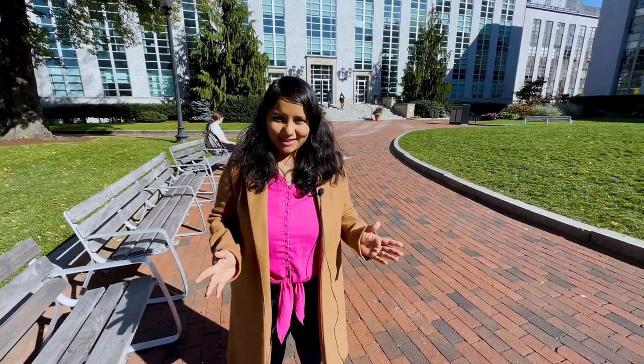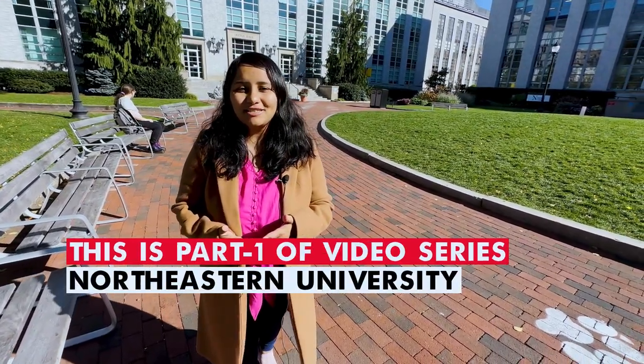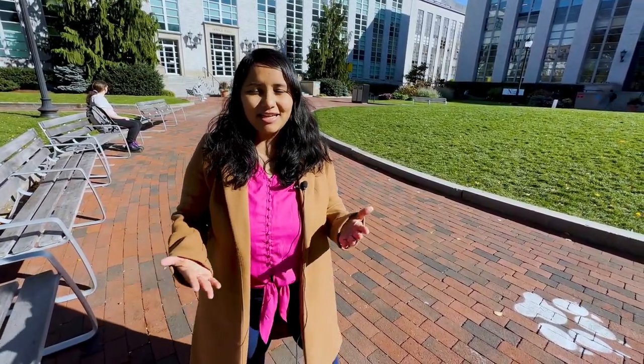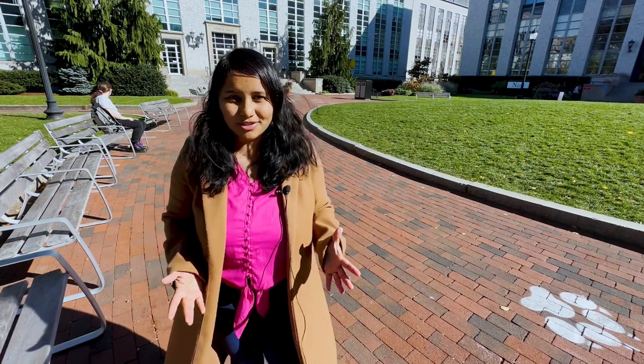If there was a popularity contest among universities in the US, this one would be a top contender. Can you guess where I am? This is Northeastern. Today I am in Boston and we are spending a day at Northeastern University. Every Indian student at some point would have definitely considered Northeastern as one of their options. In this video, I am going to take you around the campus. If you want to know more about Northeastern and you are thinking of applying here, you will get a real and authentic account of life here. Let's get started.